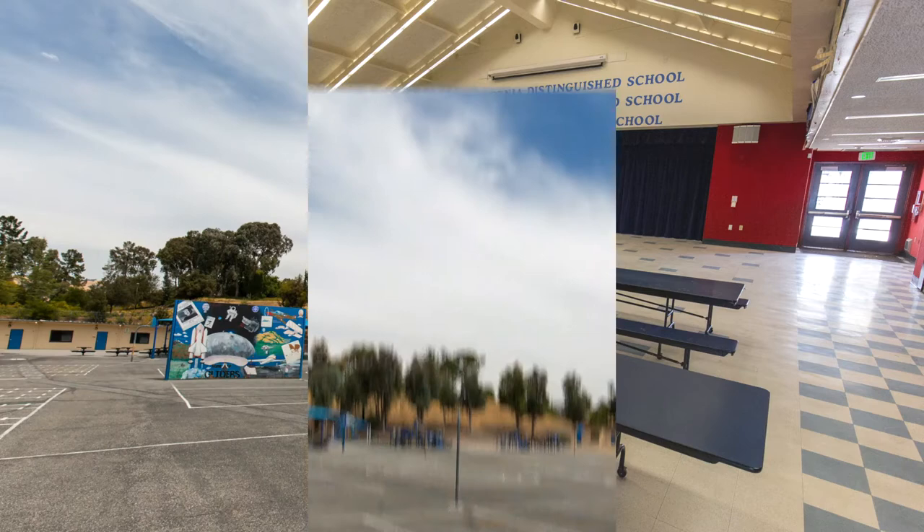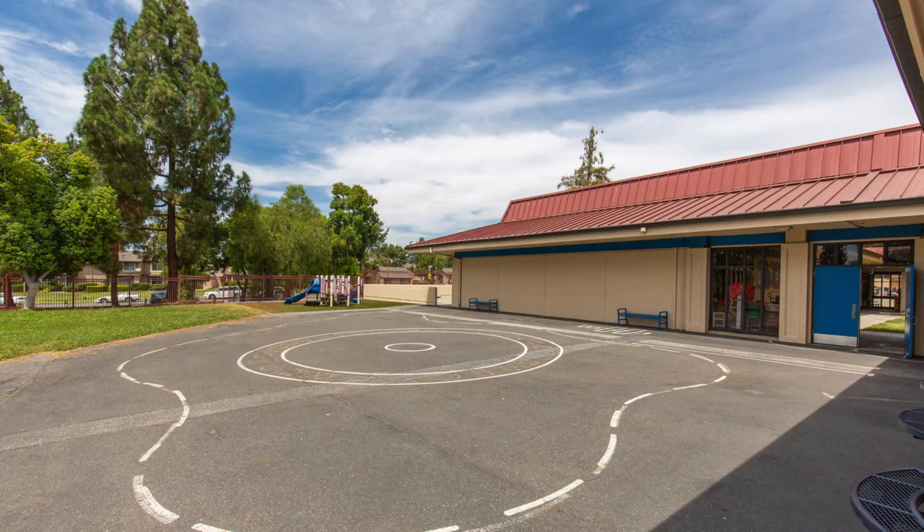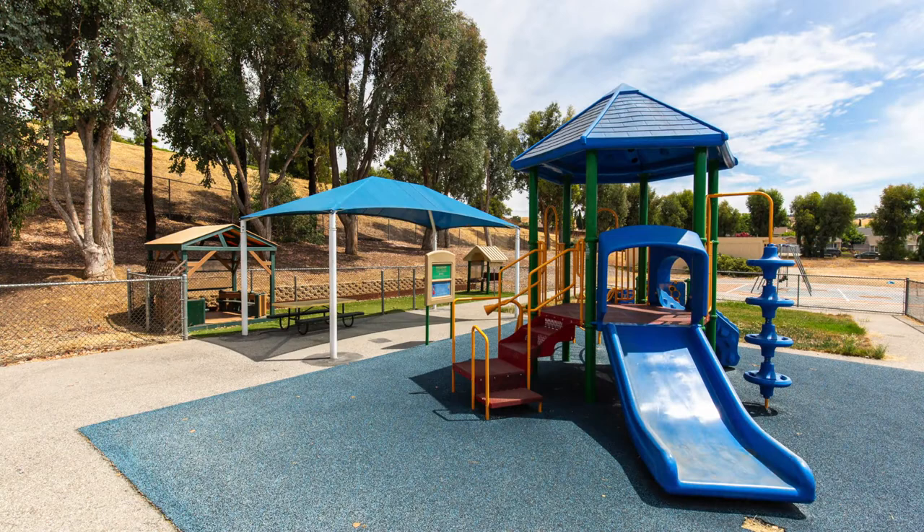This is our quad. Our first through sixth grade students play on the grass, blacktop, and playground. We even have swings. Our transitional kinders or kindergartners enjoy this playground, blacktop, and grass area.